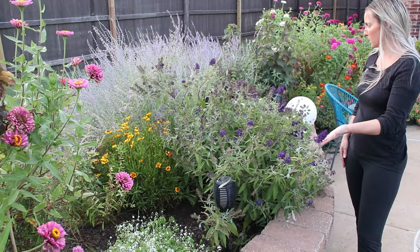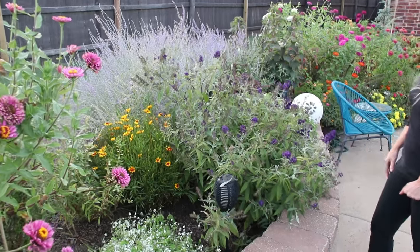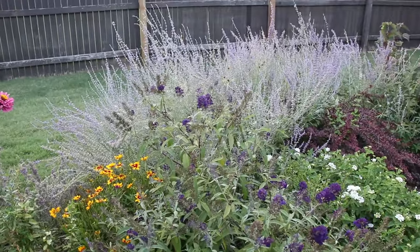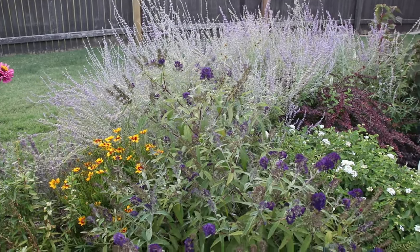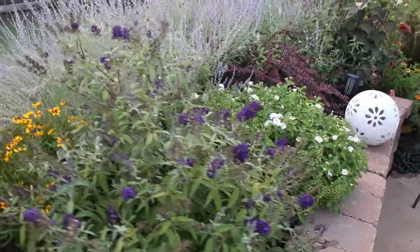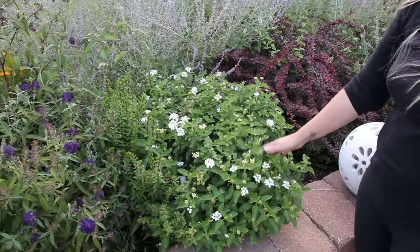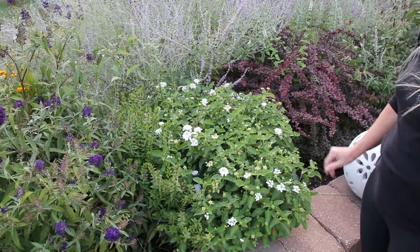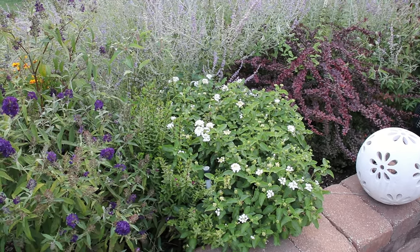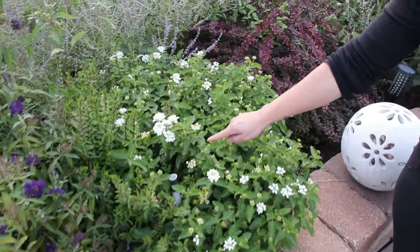I am truly obsessed with the Russian sage — it just gives you such a cool dynamic in your flower beds. It's beautiful, pollinators love it, and there's a bee on it still — it's going on seven o'clock here. I love it in contrast to the barberry. This is lantana that I had planted — just one plant — and there was a massive amount of blooms on it, but now that it's getting a little cooler in the evenings it's not doing as well. It still has lots of little blooms though.